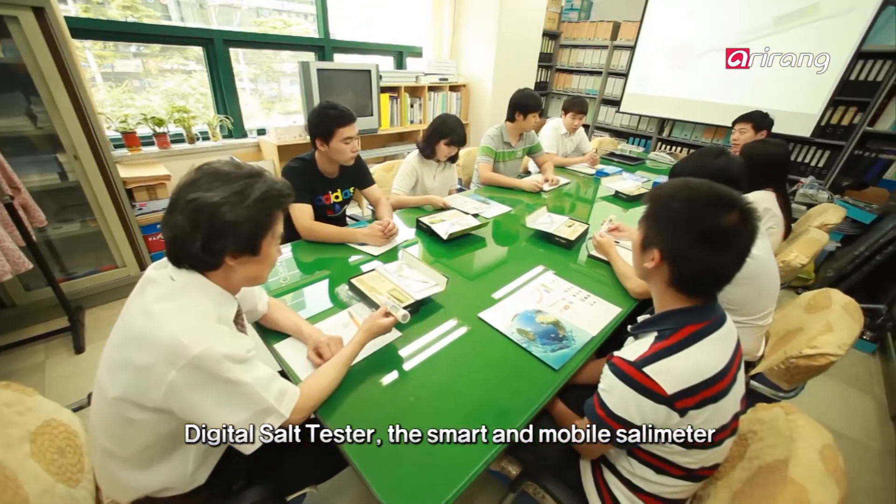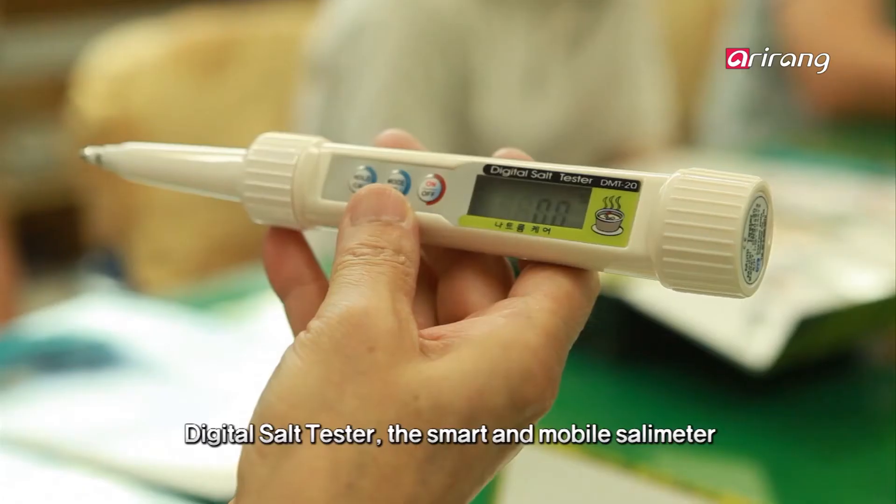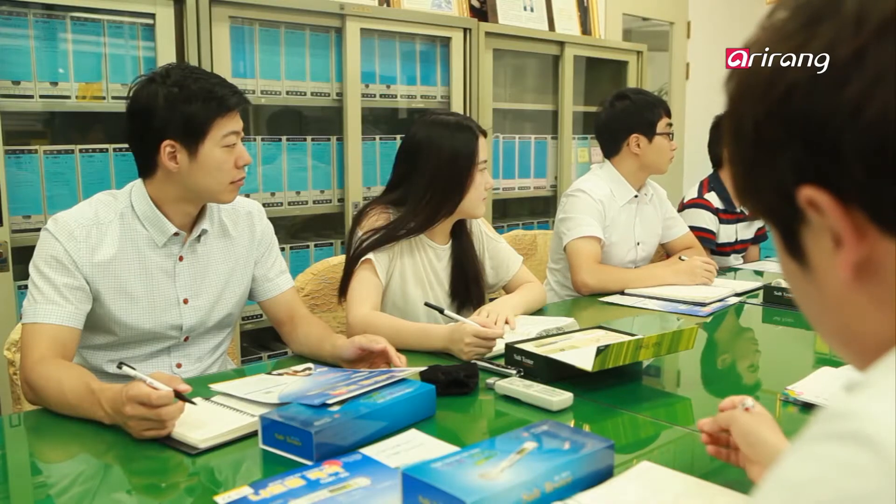The Digital Salt Tester is a smart, mobile salimeter that can be used easily. It is an accumulation of Daeyun's global technology and has already been exported to 21 countries.